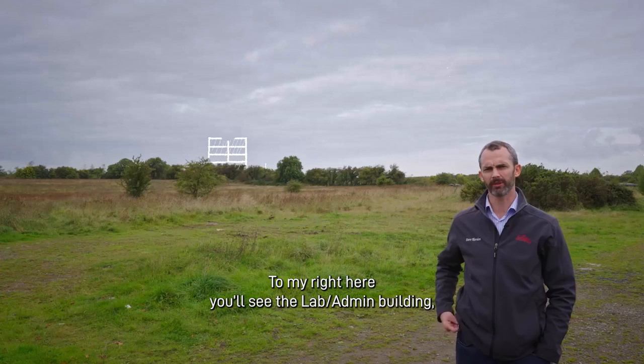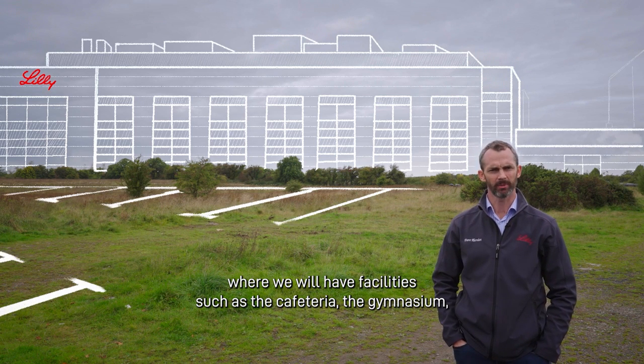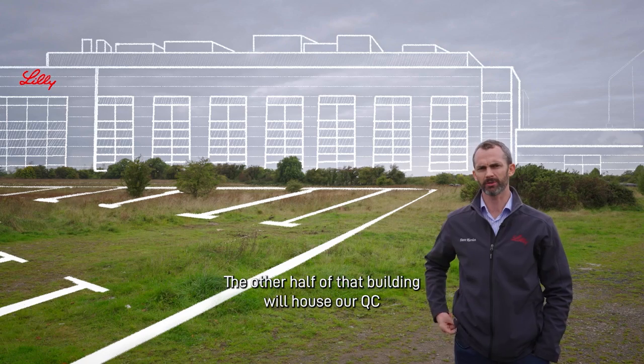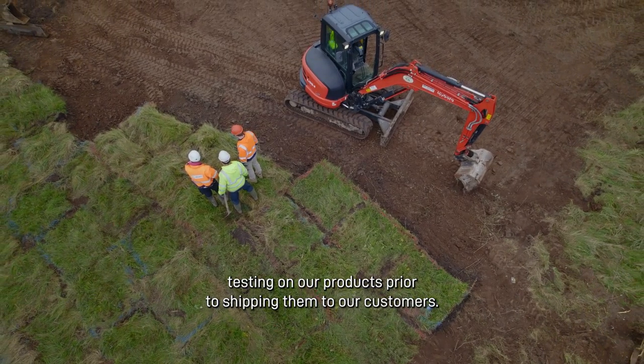To my right here you see the lab admin building, and this will house our employee services area where we'll have facilities such as a cafeteria, gymnasium, general meeting spaces and office spaces for our employees. The other half of that building will house our QC and technical service laboratories where we'll perform a variety of experiments and all of our quality control testing on our products prior to shipping them to our customers.